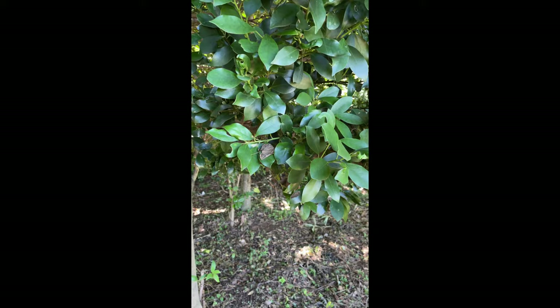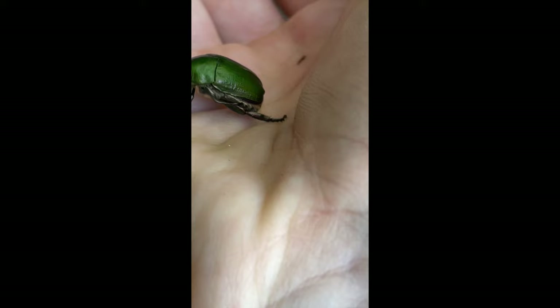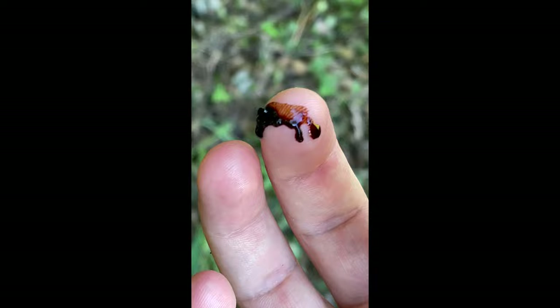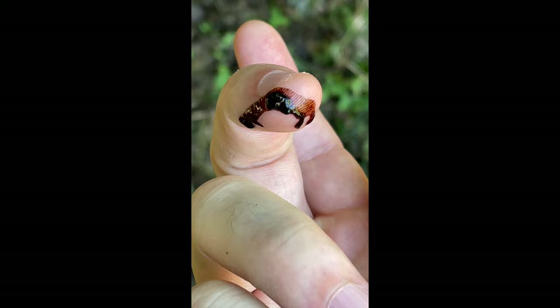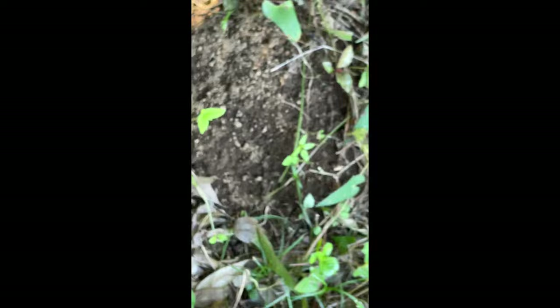Here's one of those green scarab beetles. There we go — it ejected something. That's not blood — that's hemolymph, insect blood. Sometimes they do that as a sort of escape mechanism. It's either just defecated on me as a defensive mechanism, or it's ejected some of its hemolymph. I'll just wipe that off.